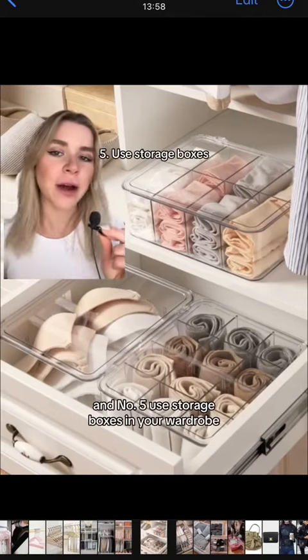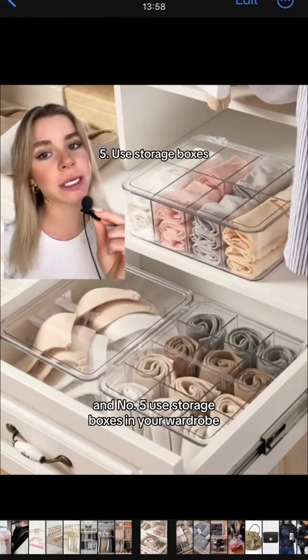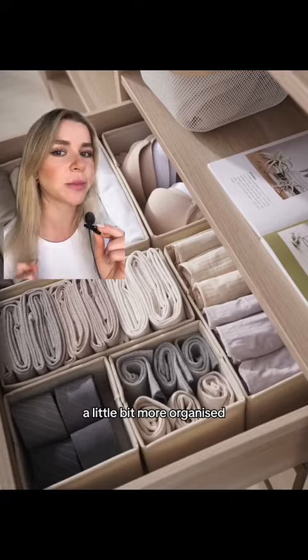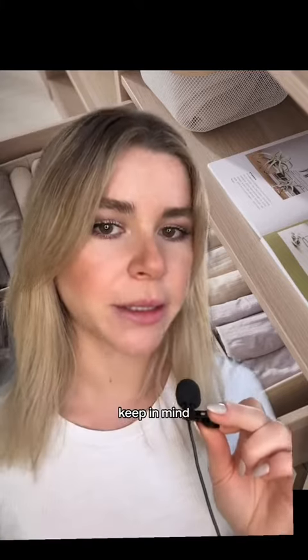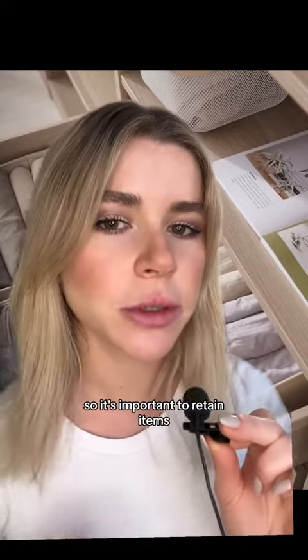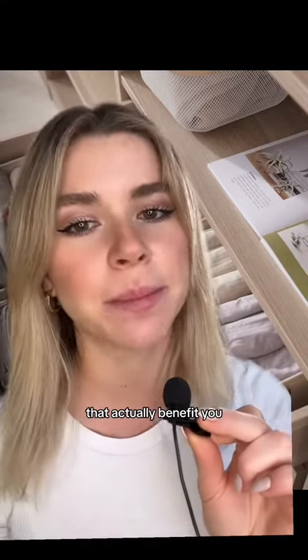And number five, use storage boxes in your wardrobe. This will keep the smaller things like socks or belts a little bit more organized. Keep in mind that your wardrobe is very valuable real estate, so it's important to retain items that actually benefit you.